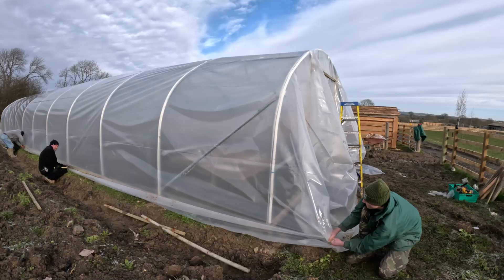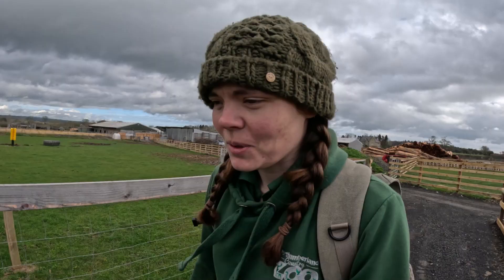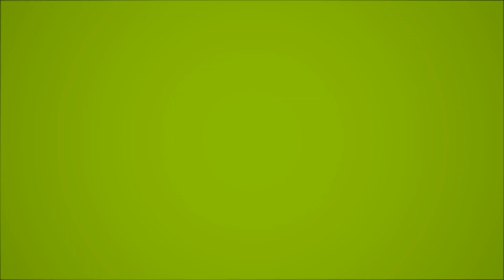The first thing we're going to do is go and have a look at our brand new polytunnel, and that's something that Jeff, our groundskeeper, and Connor have been very excited about because we're going to start growing a lot of our own plants. And then we're going to take a super cute look at our latest arrival.